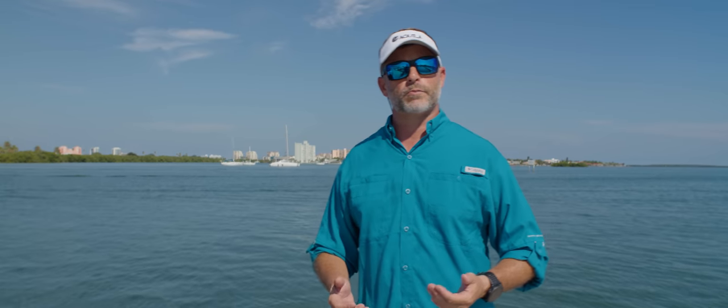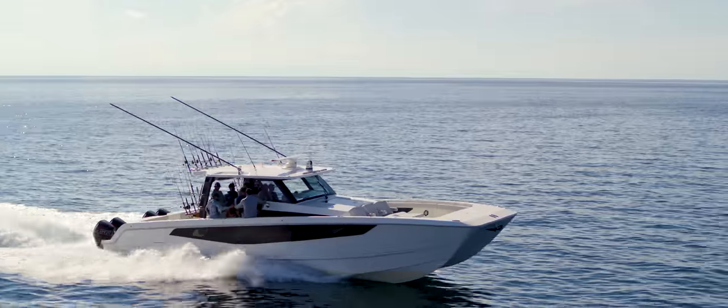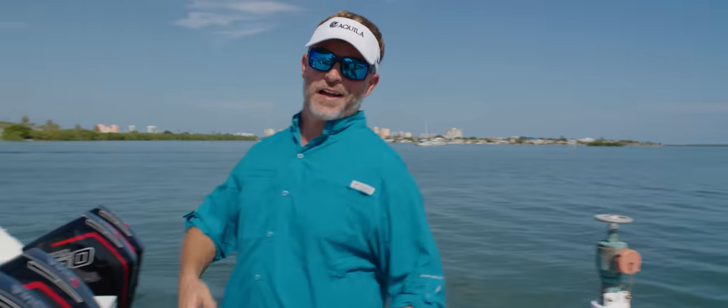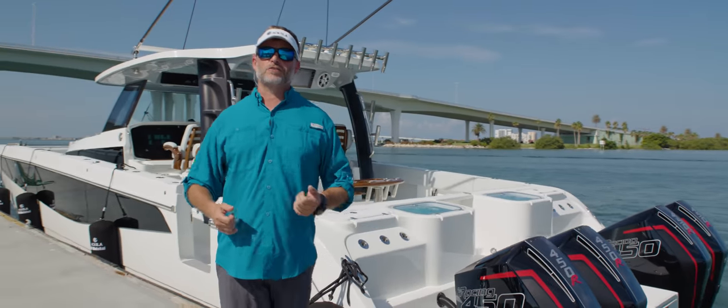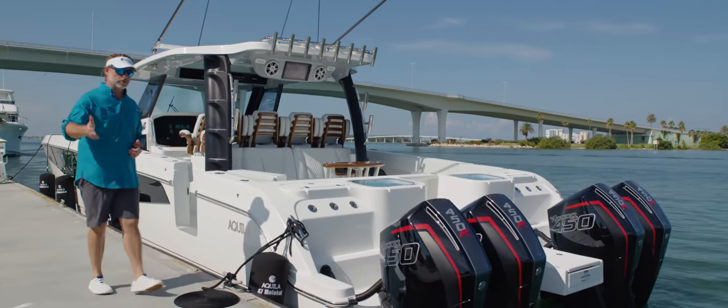Our first introduction to the offshore product line was the Aquila 28 Molokai. Now we're introducing the Aquila 47 Molokai. Join me on board today as we go through the boat with our crew and I'm going to walk you through some of the key features on board the Aquila 47 Molokai. Let's cast the lines and step aboard.